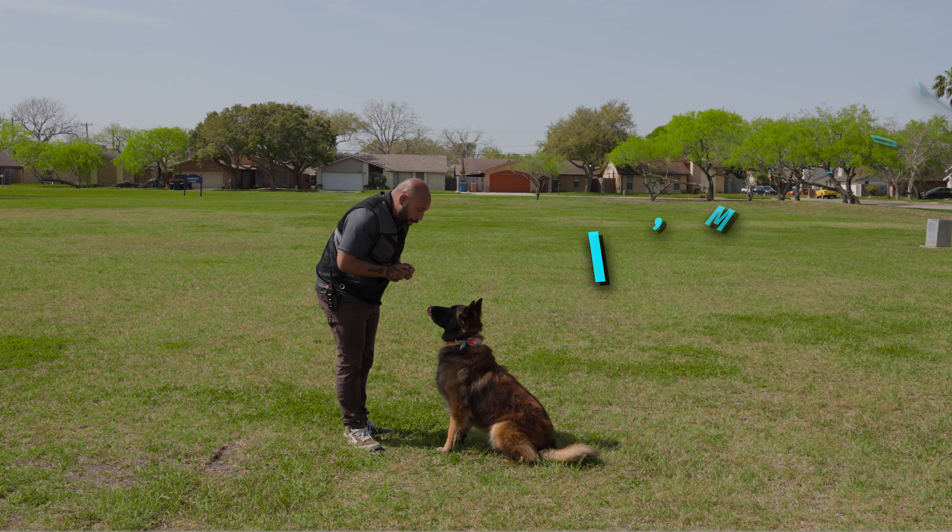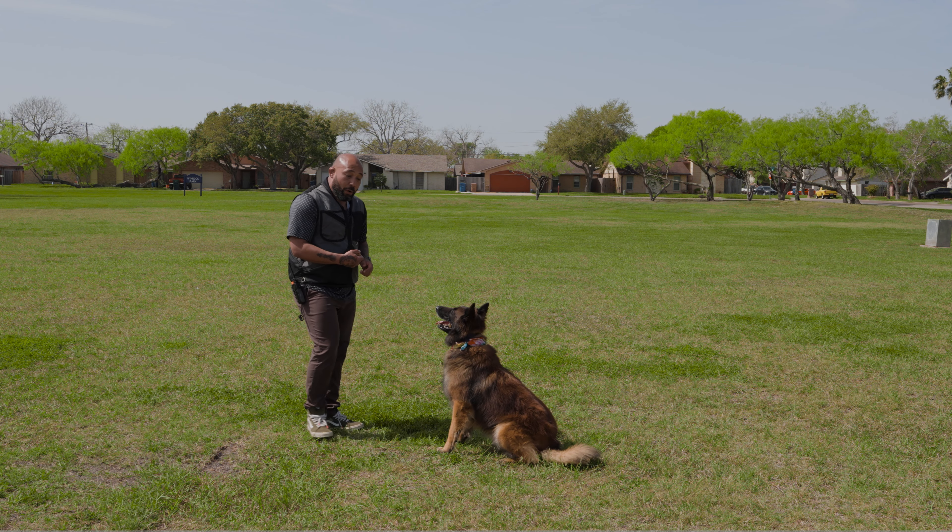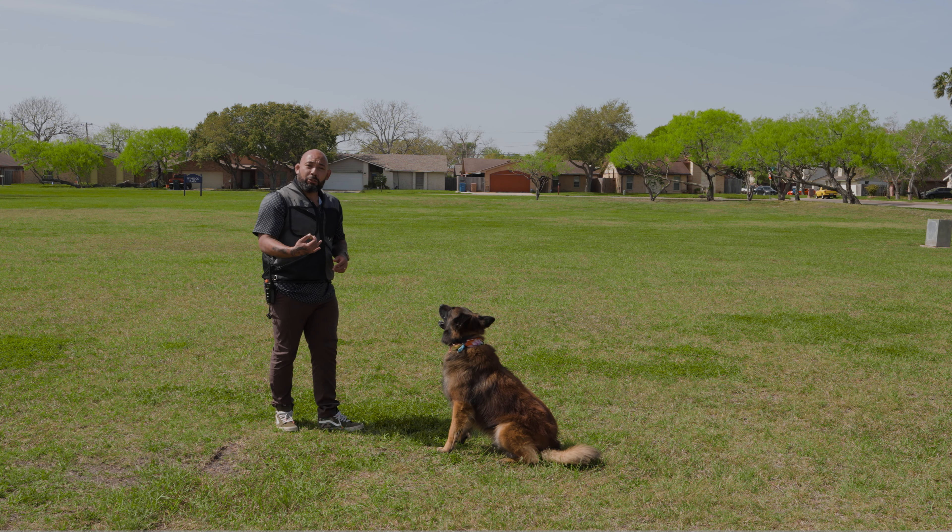I'm here with Teddy and today we're going to go over come when called. I'm going to teach you a couple easy ways to start. Come when called is super important — I always tell people it's the most important command you can teach your dog. Well, there's two of them: one is 'no' and the other is 'come when called.' The first thing I want to do is start with luring them into the position, because I want to get them going in the behavior.